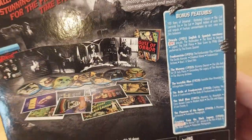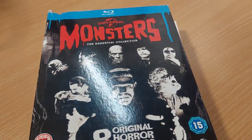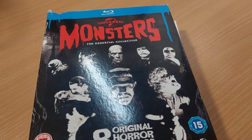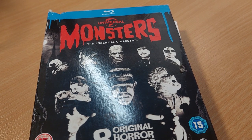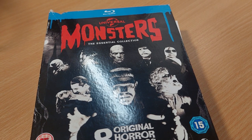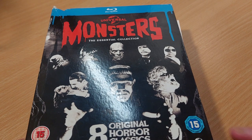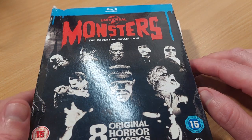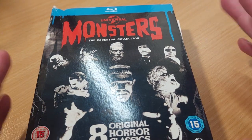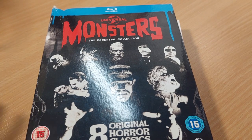We also get a whole bunch of special features. There's all sorts of documentaries, and each film does have a commentary — Dracula, Frankenstein, The Mummy which has two commentaries, The Bride of Frankenstein — they all have feature commentaries on them, which is pretty impressive when you think just how old these films are, like 90 years old thereabouts.